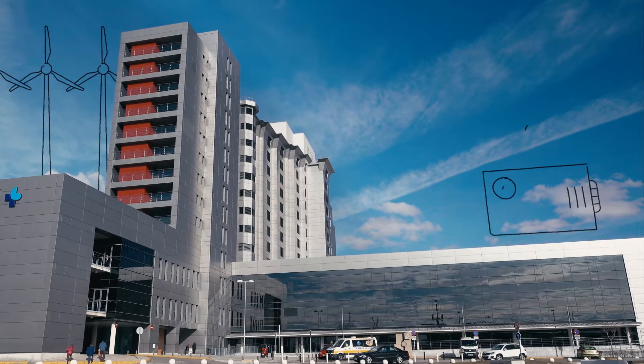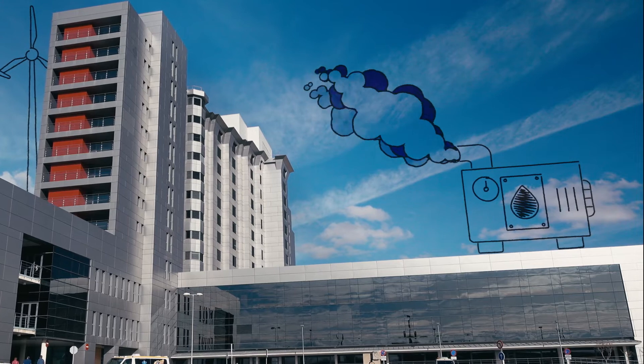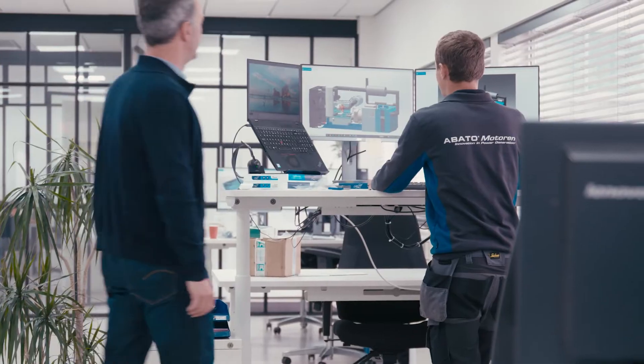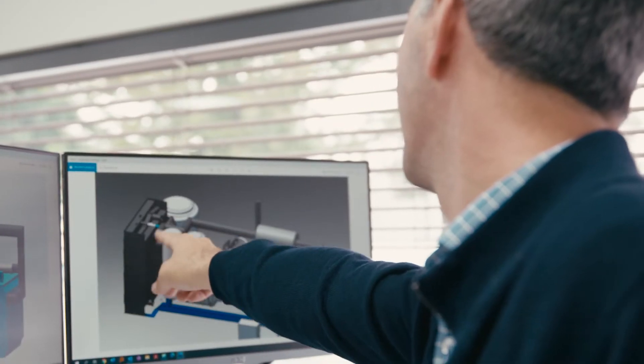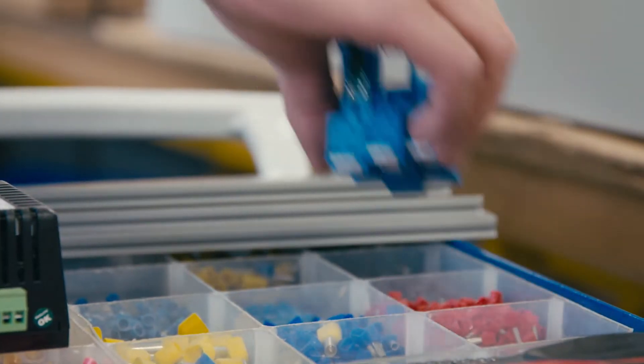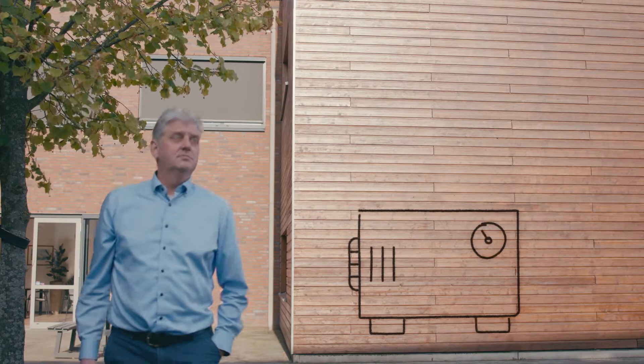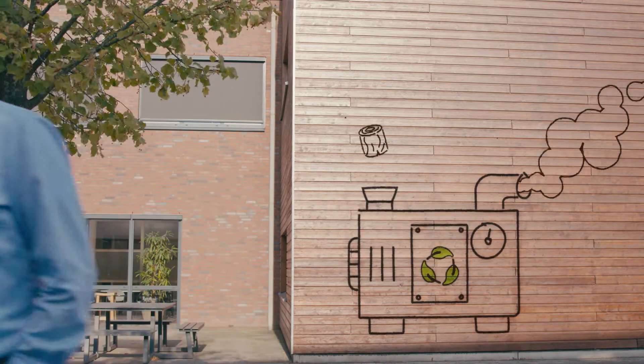Here generators and co-generation — short CHP — plants step in. Generators are needed if the power is not there, or if there's not enough power, or if we need heat and power at the same time in big quantities. There are many companies who have emergency generators, also companies who use a lot of electricity like data centers. Right now, 80% of the combined heat and electricity plants run on natural gas and fossil fuels.